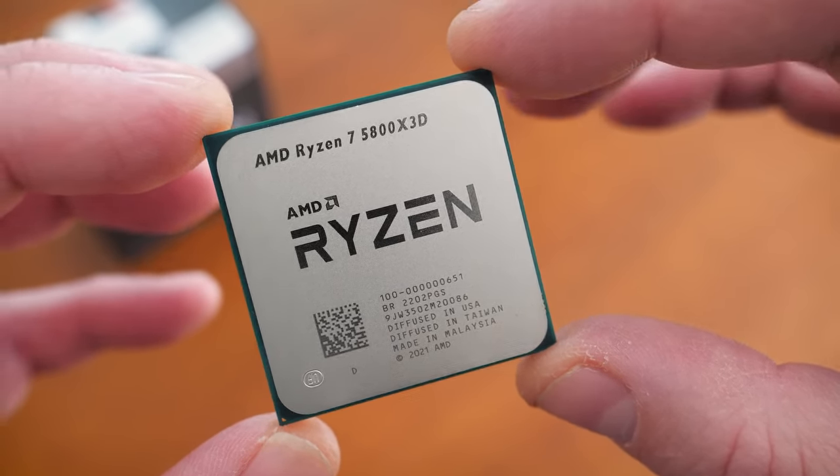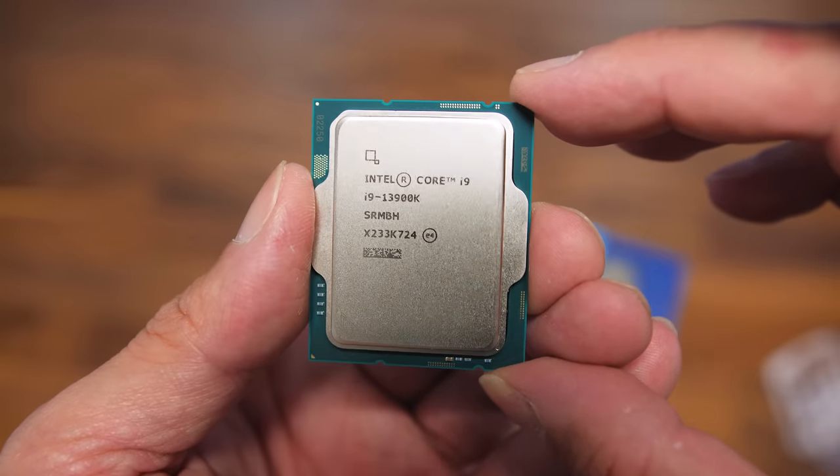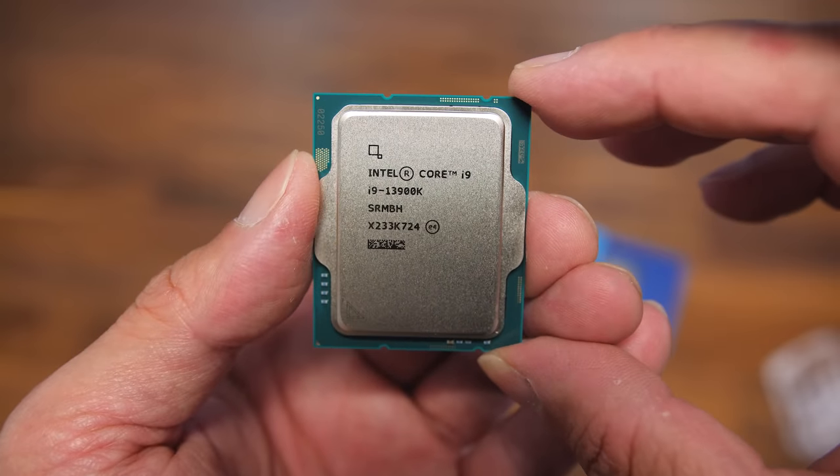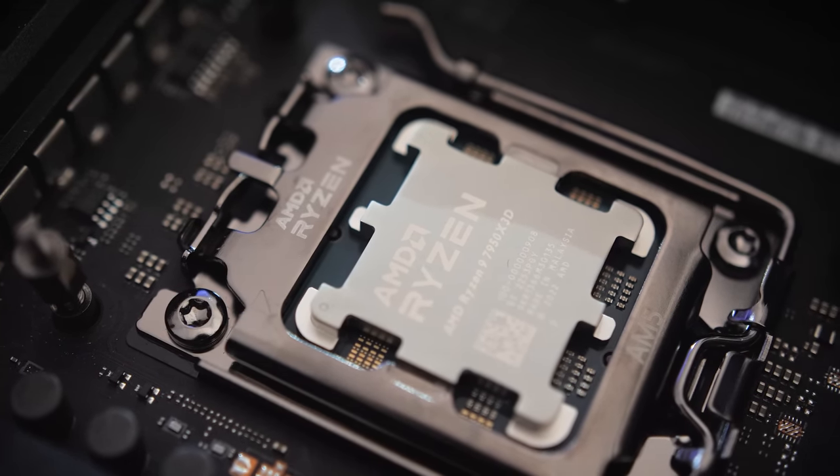Those are AMD's current flagship 7950X on the AM5 platform, AMD's only other 3D vCache-enabled CPU — the 5800X3D — still maintaining compelling price-to-performance on the last-gen AM4 platform, and Intel's current flagship, the 13900K. I don't have a 13900KS, which runs 100–200MHz faster but costs about $150 more. I also opted to test at 1080p and 4K: lower resolutions are more CPU-bound and demonstrate performance differences more clearly, and high refresh rate 1080p gaming is definitely a thing. 4K is a more likely resolution for a high-end gaming PC built around something like the 7950X3D.